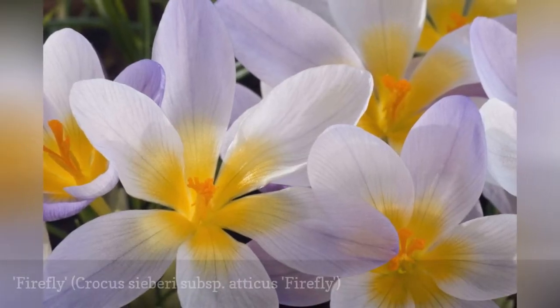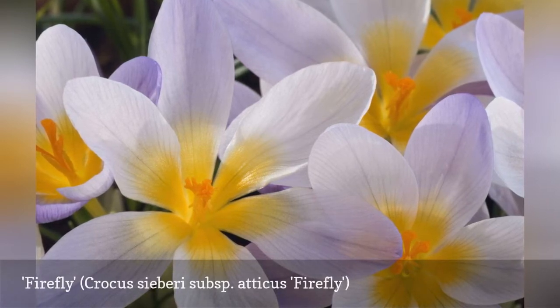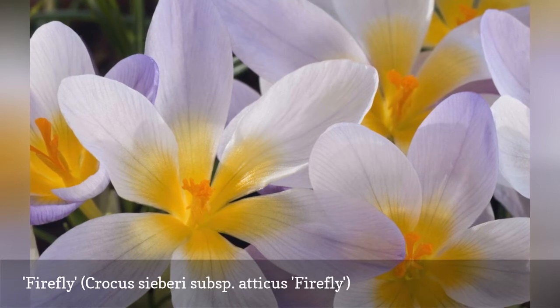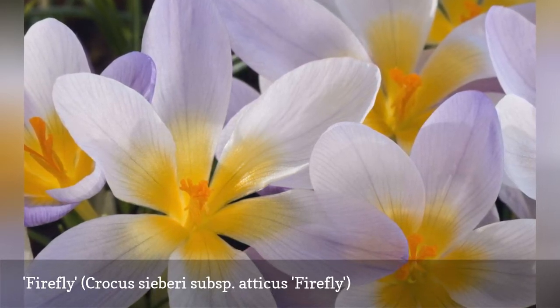Can't decide whether to choose a yellow crocus or a purple variety? Get both hues in the perky Firefly cultivar. This Mediterranean native appreciates the sharp drainage of rock gardens, and may not perennialize in areas with clay soils.